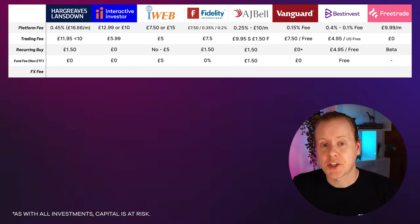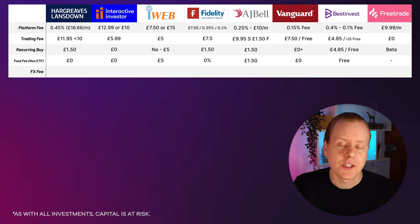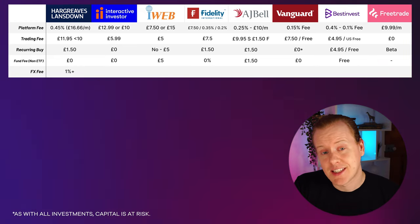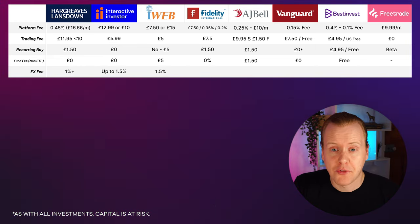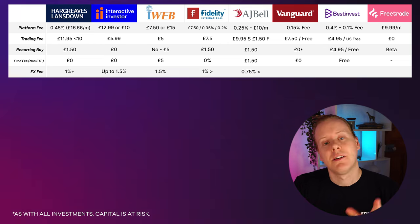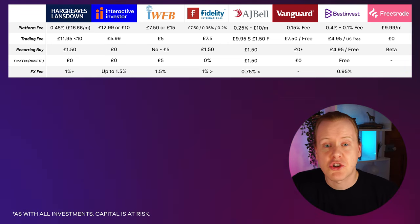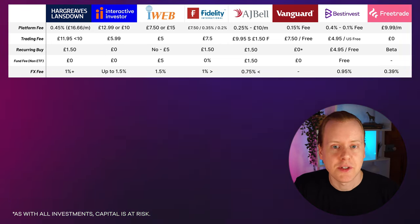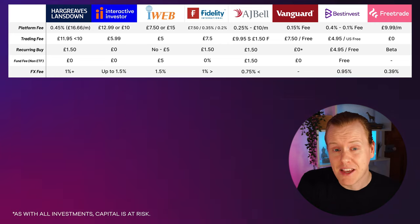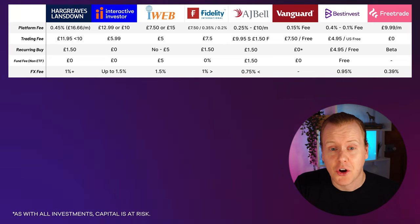Next we've got the FX fee — the foreign exchange fee, typically used if you're buying overseas shares. If you're buying within the UK or an ETF, it's not going to be applicable. Hargreaves Lansdown charges 1%, scaling to get cheaper. Interactive Investor scales from 1.5%. iWeb is 1.5% fixed. Fidelity is 1% scaling. AJ Bell is 0.75%. Vanguard not applicable. Best Invest is 0.95% fixed. Free Trade in a pension account charges 0.39%. Personally I wouldn't typically associate FX fees with a pension — I generally believe you should be in a safe fund for your pension and look at stocks in an ISA.